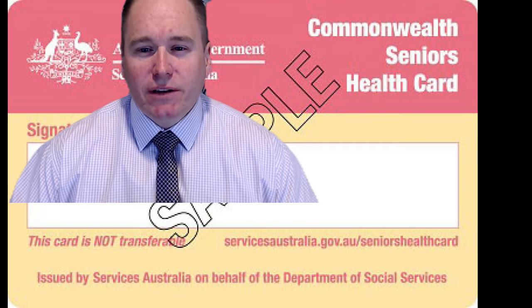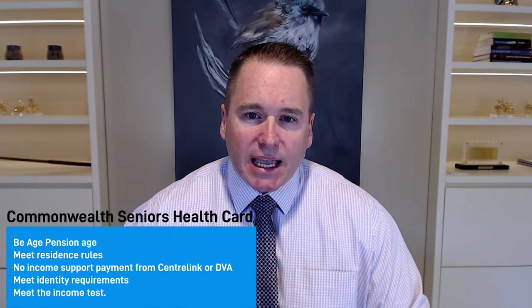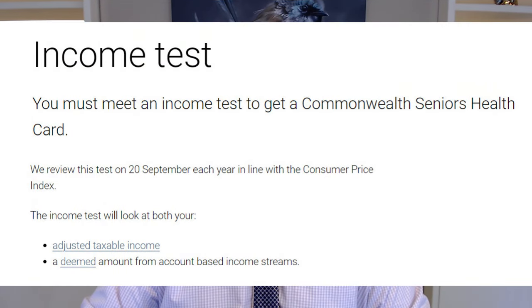The Commonwealth Seniors Health Card is a government initiative designed to assist eligible seniors with their health care costs. It isn't subject to an asset test like the Age Pension — instead, eligibility is based entirely on an income test. This income test includes your adjusted taxable income as well as deemed income on any account-based pensions you hold within your super fund.